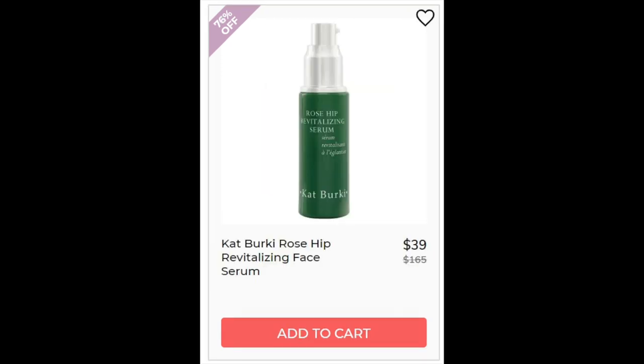The next one is the Kat Berkey Rose Hip Revitalizing Face Serum. This has a 4.1 star rating with 14 reviews — great reviews except a few about the oily smell and the product being too expensive, but we're getting it at a discount here. This uses sodium ascorbyl phosphate as its vitamin C, which is one of the most stable forms of vitamin C.